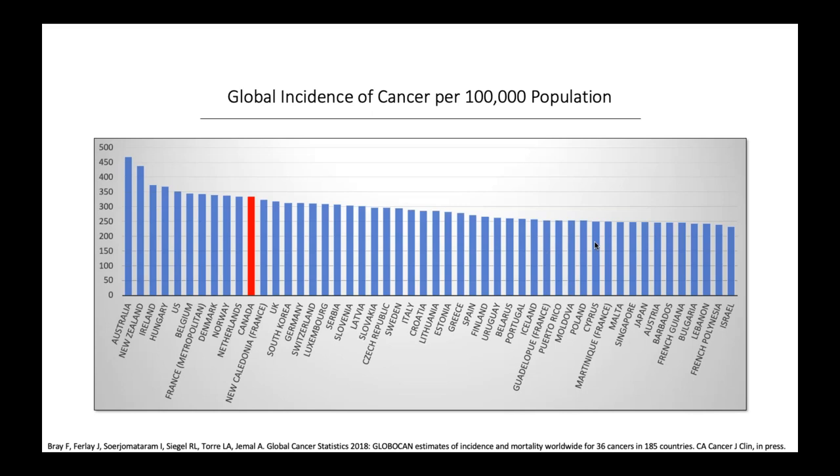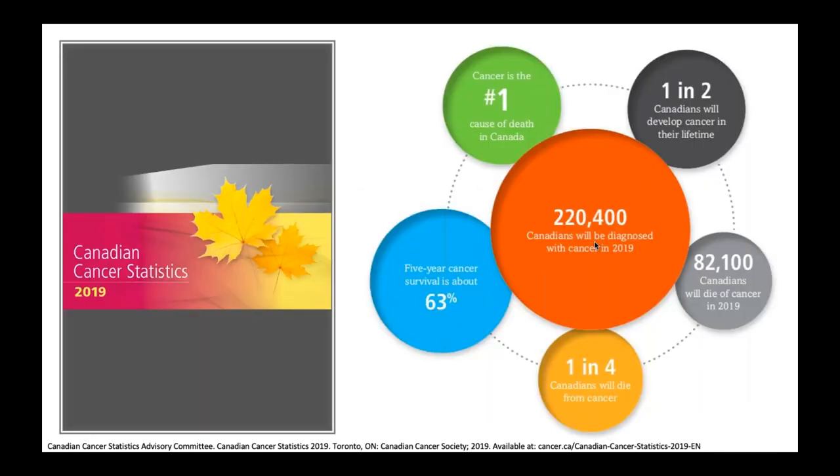Cancer is on the rise. Canada ranks number 11 globally in terms of cancer incidence per 100,000 population, at least as of 2018. This number is probably underrepresented, mainly because our registries do not track basal cell carcinoma or squamous cell carcinomas treated outside of cancer centers. In 2019, approximately 220,000 Canadians were diagnosed with cancer, and basically one in two Canadians will develop cancer in their lifetime — but these statistics are under-representing skin cancer.